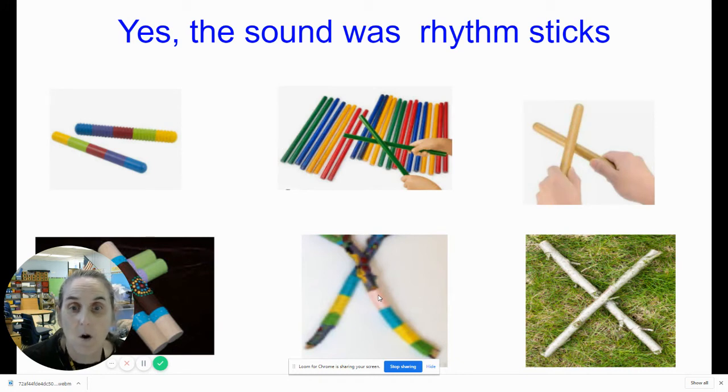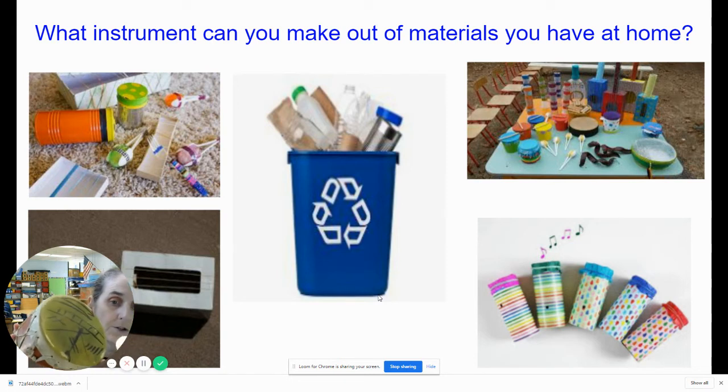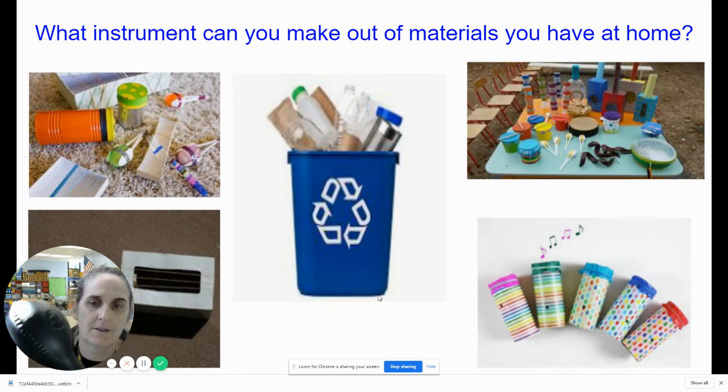Now we're going to talk about how we're going to learn to be engineers and bring in some art to our STEAM class this week. We have a question that will help us: What instrument can you make out of materials you have at home? We just saw four instruments — a drum, a xylophone, a maraca, and sticks from nature being used as rhythm sticks. So now let's think: what could you make at home as an instrument to play for Miss McCormick?